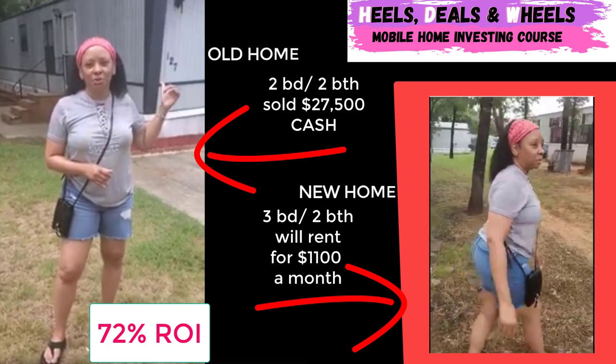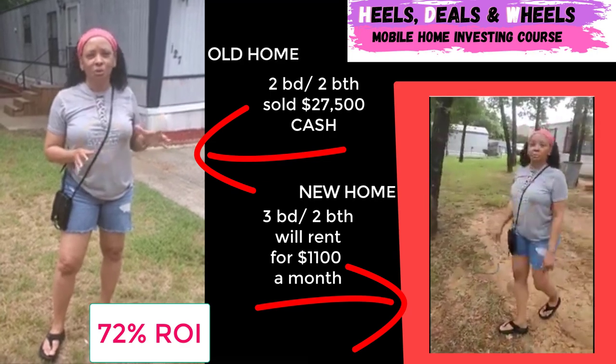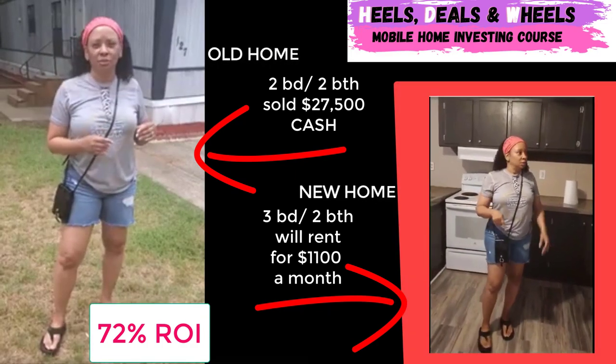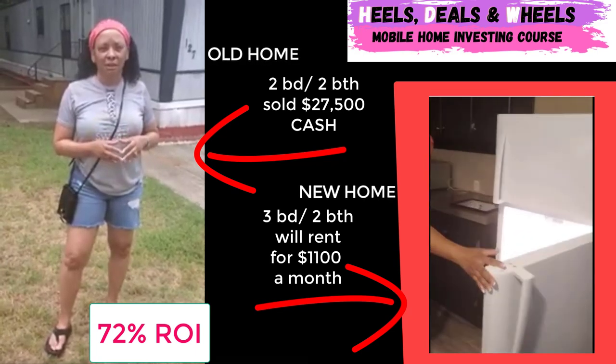That was a 72% return on our investment. And actually, that was the lowest return on our investment that we ever had. So we're out here today because we're actually buying this property directly across the street, and we're going to rent that particular home out.